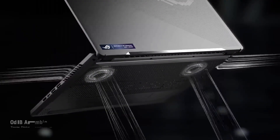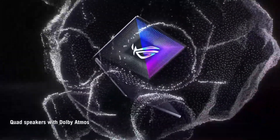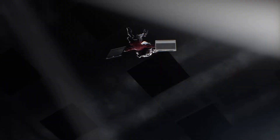The ASUS Plus cooling system ensures optimal thermal management, keeping the system cool during intense gaming sessions. The long-lasting battery life, coupled with fast-charging capabilities, ensures uninterrupted gaming on the fly.